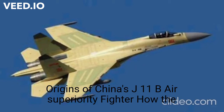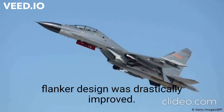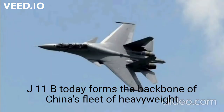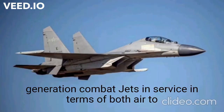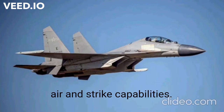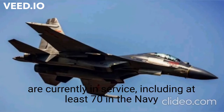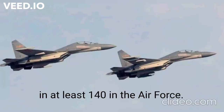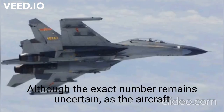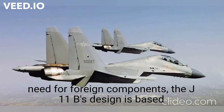The J-11B today forms the backbone of China's fleet of heavyweight fighter jets and is considered one of the most capable fourth-generation combat jets in service in terms of both air-to-air and strike capabilities. Over 200 of the elite fourth-generation heavyweight fighters are currently in service, including at least 70 in the Navy and at least 140 in the Air Force, although the exact number remains uncertain as the aircraft are produced behind closed doors in China and without the need for foreign components.